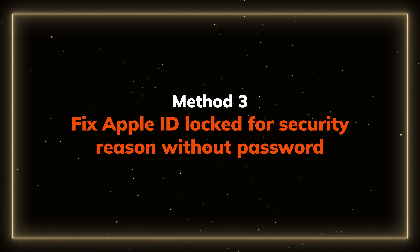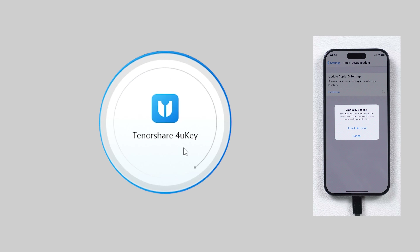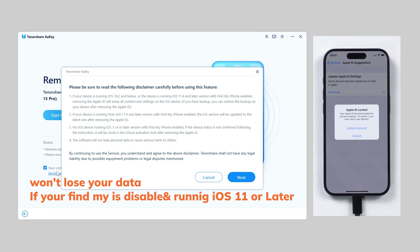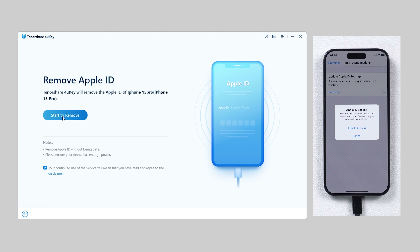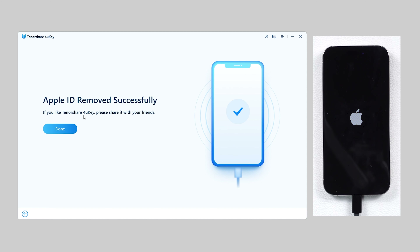Method 3: Remove Apple ID from iPhone without a password. Connect your phone to your computer, then download and open 4uKey. Go to the Remove Apple ID section and click 'Trust' on your phone. This will not remove your data if Find My is previously disabled or can be disabled. Select the 'Start to Remove' feature. During the removal process your iPhone will be restarted, but don't worry — your data is saved. In just a few seconds your Apple ID will be removed.